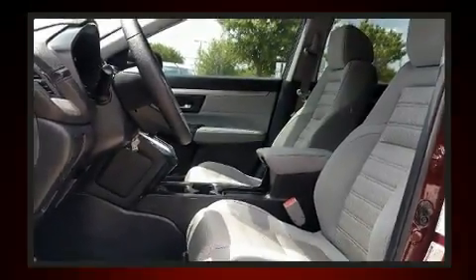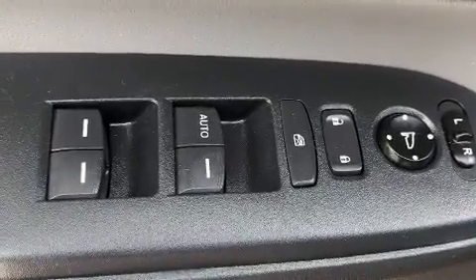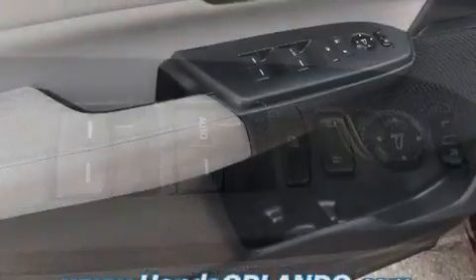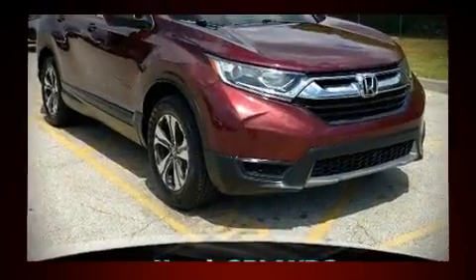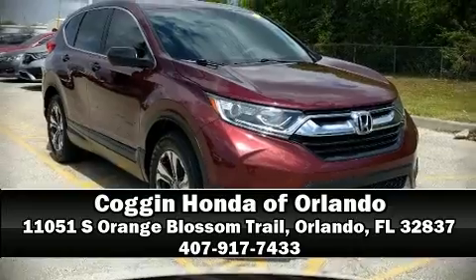It also arrives with a CARFAX history report, providing you peace of mind with detailed information. Our knowledgeable sales staff is available to answer any questions that you might have. Call now to schedule a test drive.